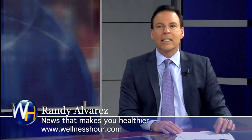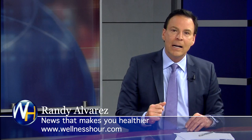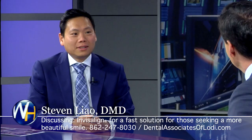You're watching the Wellness Hour, news that makes you healthier. I'm Randy Alvarez. Today, we're talking about smile makeovers using new orthodontics — specifically Invisalign. With us, we have an expert on the topic: what every parent needs to know about Invisalign or orthodontics, and what every adult needs to know about what's new. We have Dr. Stephen Liao. Dr. Liao, welcome to the program.